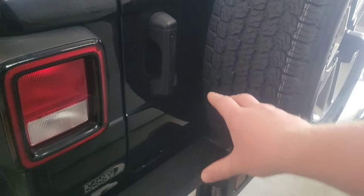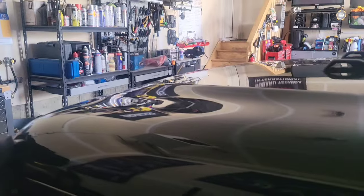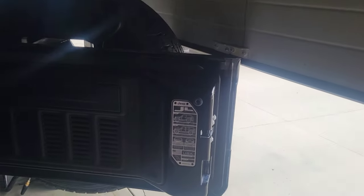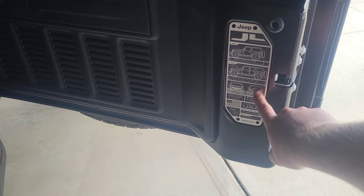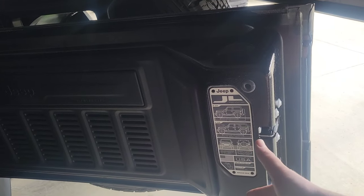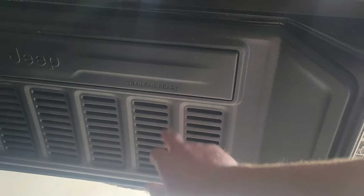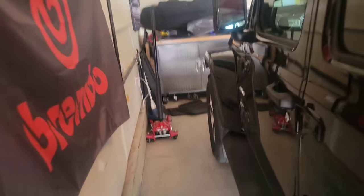There are little Jeeps everywhere — they're on all the wheels, on the back wheels too. And there's a Jeep right there in the corner of the windshield. There's also this little Jeep JL plaque right here — really cool, really neat. This vehicle definitely lets you know that you're driving a Jeep and that it's trail-ready.